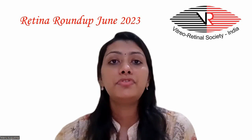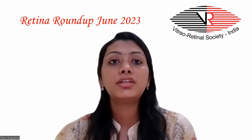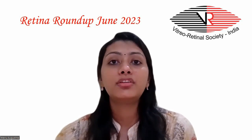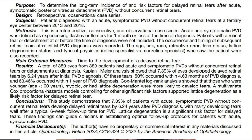Of these tears, 50% occurred within 4.63 months of PVD diagnosis and 63.46% occurred within one year of PVD diagnosis. Those who were younger, myopic, or had lattice degeneration were more likely to develop tears. These findings can guide clinicians in establishing optimal follow-up protocols for patients with acute symptomatic PVD.